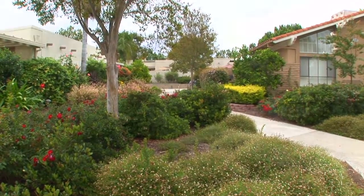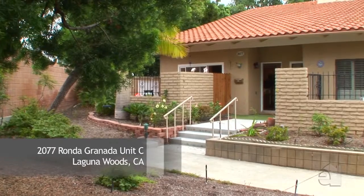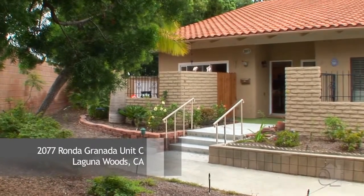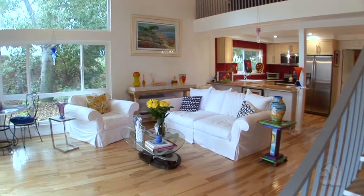This home offers a spacious floor plan and all the amenities you need for comfortable living. Vaulted ceilings and easy patio access will draw you to this relaxing refuge.